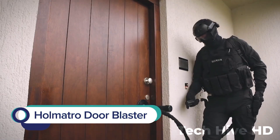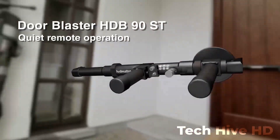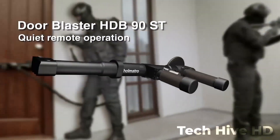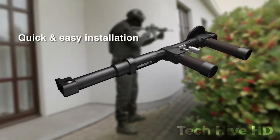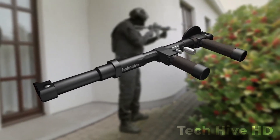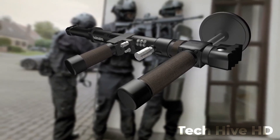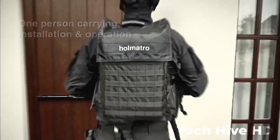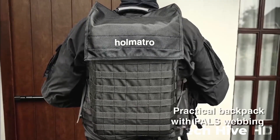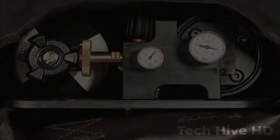The Holmatro Door Blaster is a powerful tool designed for rescue teams to quickly gain access to buildings during emergency situations. This hydraulic ram can easily force open doors and windows, allowing for safe entry. The door blaster weighs only 21.4 pounds and can be operated by a single person. It is powered by a rechargeable lithium-ion battery providing up to 25 minutes of continuous use, and its high-pressure pump can generate up to 8,500 pounds of force. It is also equipped with an intelligent pressure control system to prevent damage to surrounding structures.